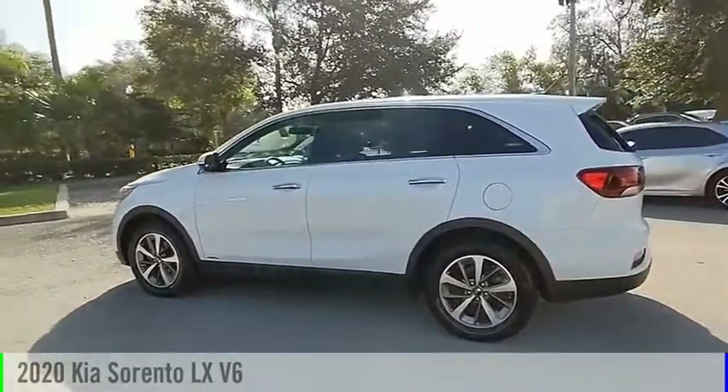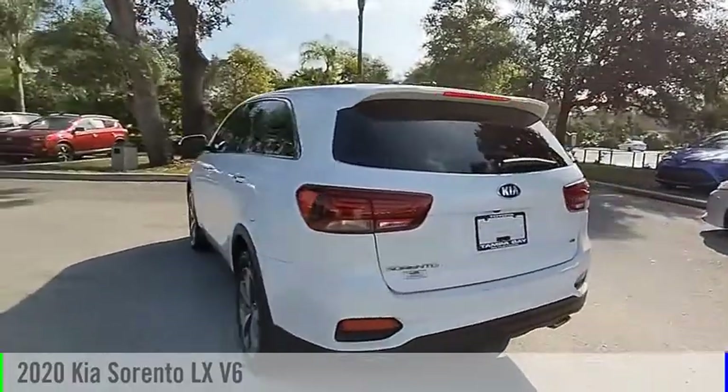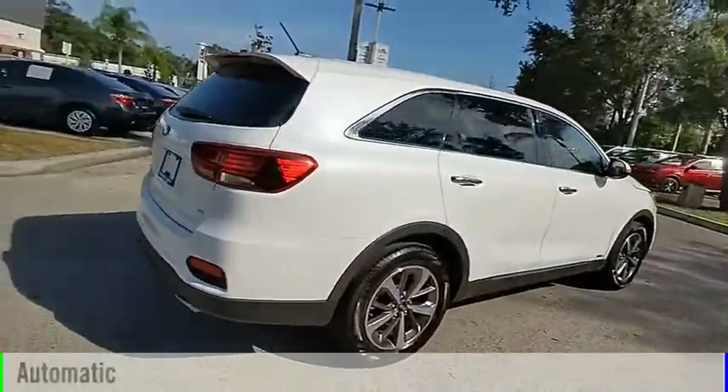Make a great choice today with the 2020 Sorento. This vehicle is powered by an all-wheel drive, 6-cylinder, 3.3-liter engine and comes with an automatic transmission.